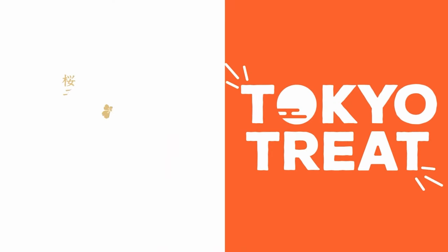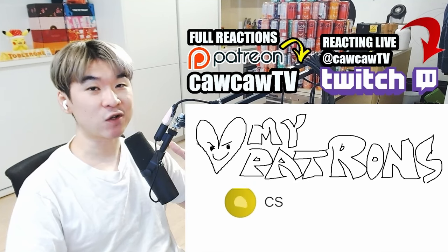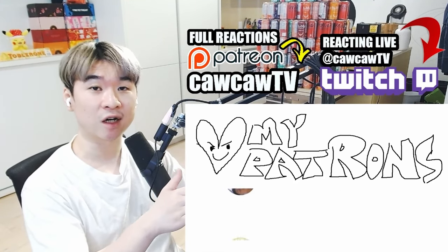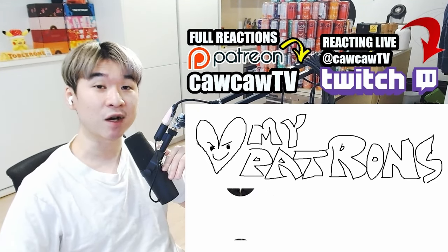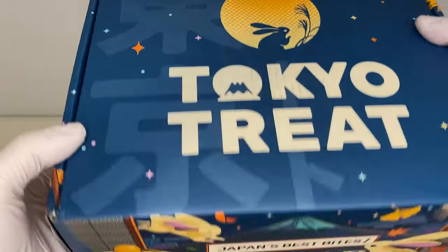Thank you to TokyoTreat and SakuraCo for sponsoring this video. It's time for me to get my bag. If you don't care about the sponsors section, at least check out the comments for the discount code Kaka to get $5 off your first purchase for either of the boxes. TokyoTreat and SakuraCo were nice enough to send us new boxes to check out. Let's see what they got for us today.